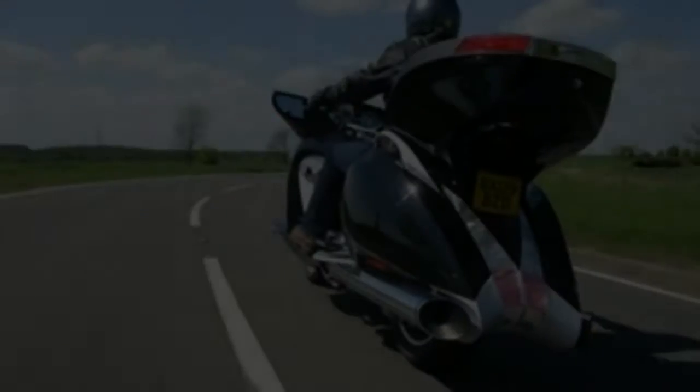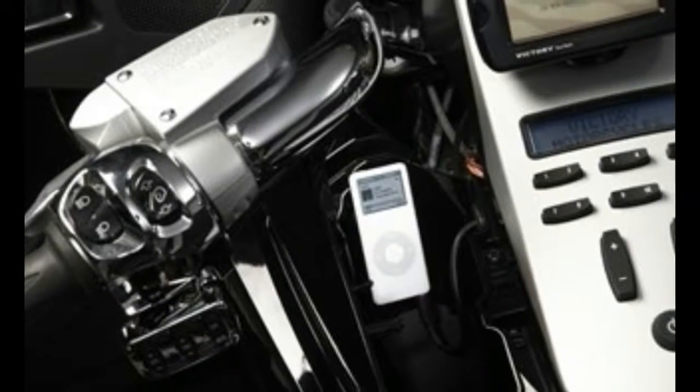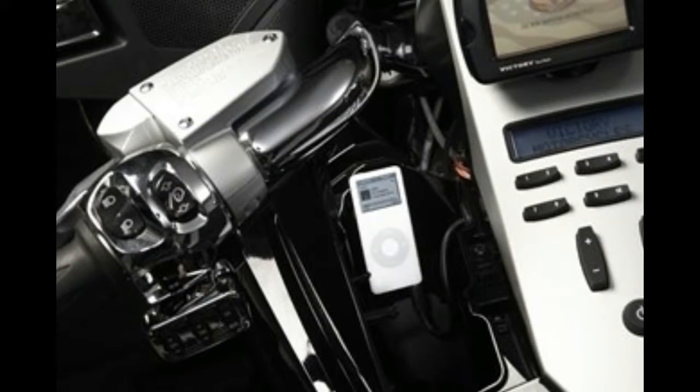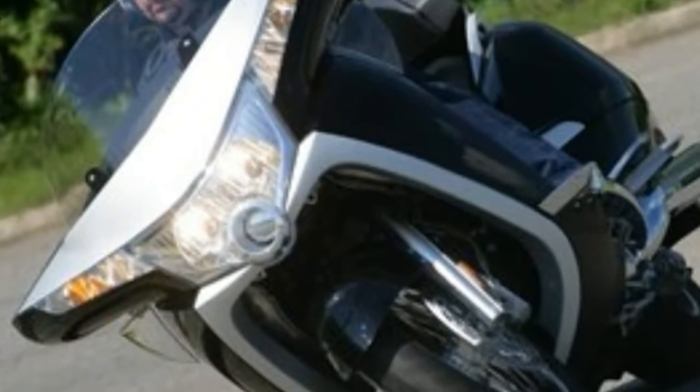Build quality is stunning — the Victory badges on the fairing light up at night for a final needless but cool touch. Dull motorways are made more interesting by the Victory; you can marvel at the buttons for hours.